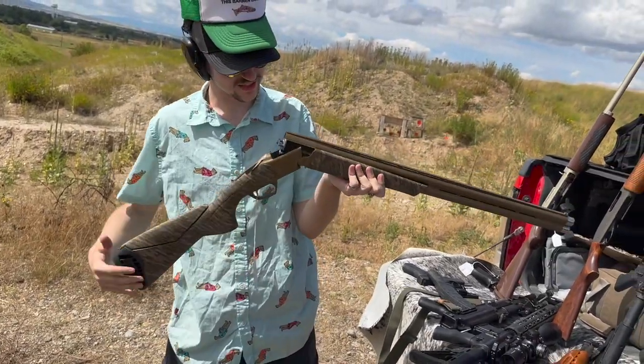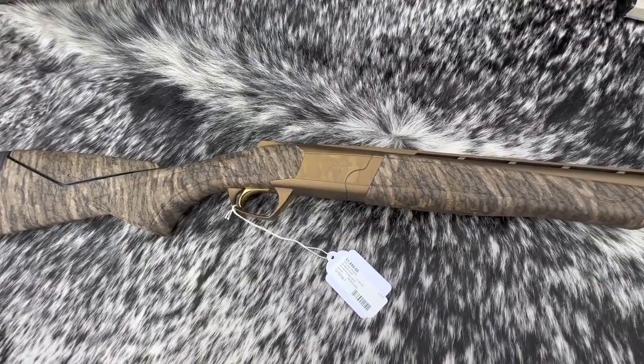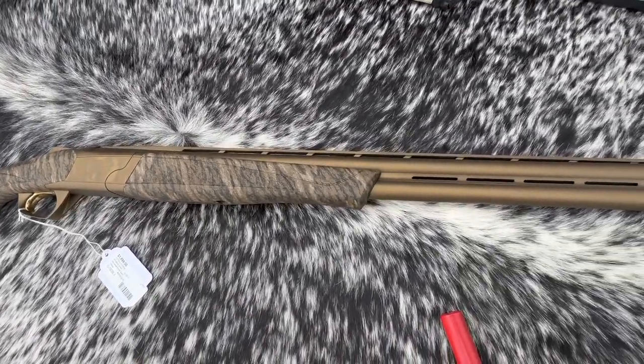The Browning Citori 725 Sporting — actually, the Browning Synergy 12 — is one of Browning's newer offerings for clays and birds. It has a really sleek kind of gold pattern.